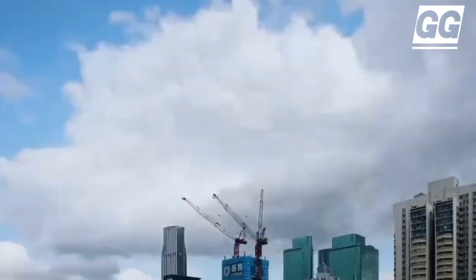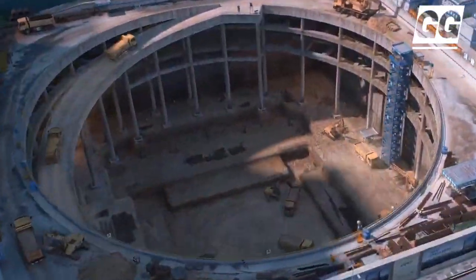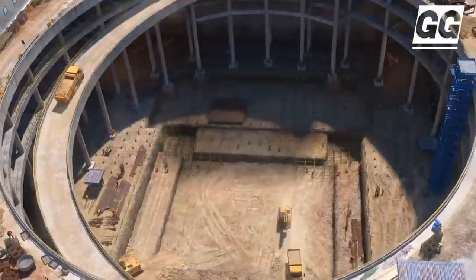As the tower rises, the corners are cut back to reveal spacious private terraces for the residential units, creating a striking expression on the tower's facade.